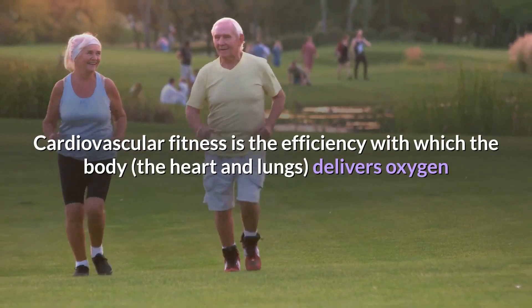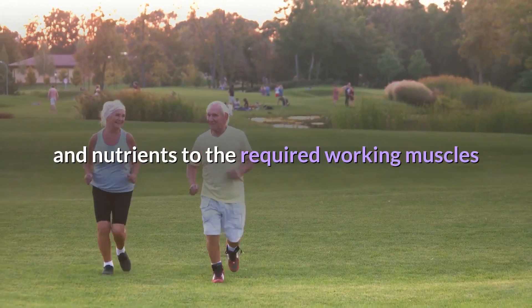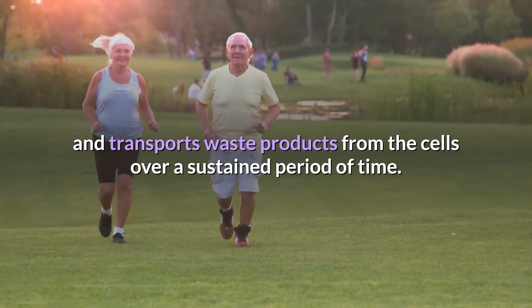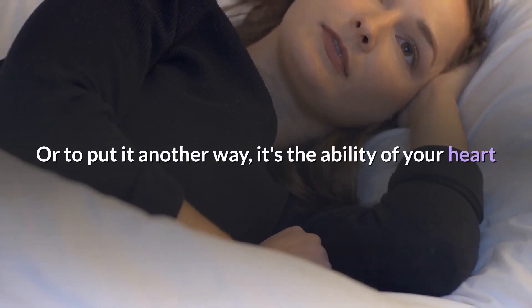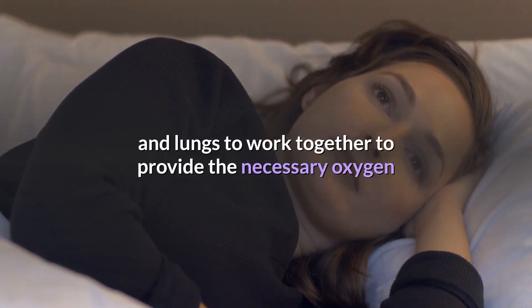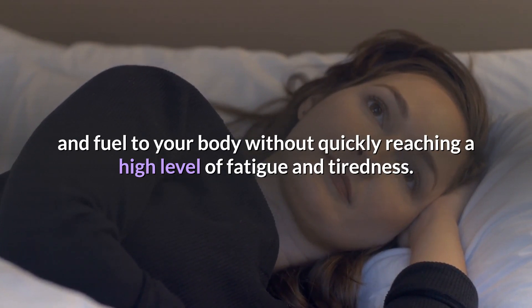Cardiovascular fitness is the efficiency with which the body — the heart and lungs — delivers oxygen and nutrients to the required working muscles and transports waste products from the cells over a sustained period of time. Or, to put it another way, it's the ability of your heart and lungs to work together to provide the necessary oxygen and fuel to your body without quickly reaching a high level of fatigue and tiredness.